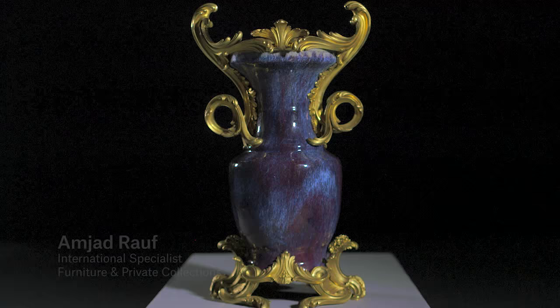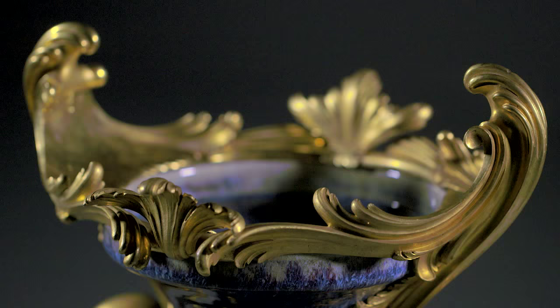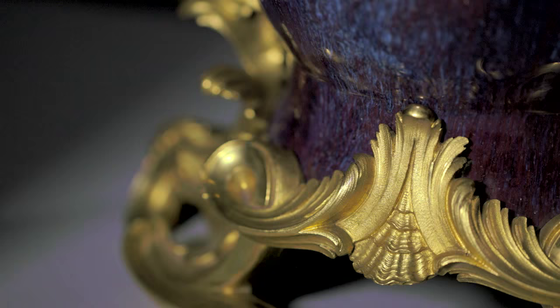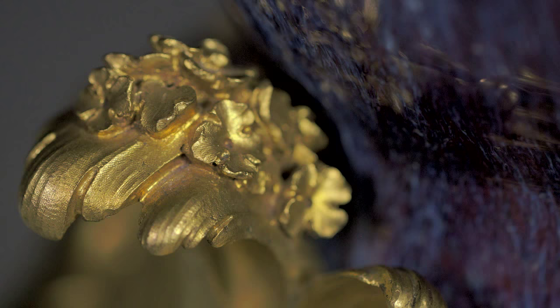This Chinese vase of baluster shape, decorated with a very rare blue and red speckled painted decoration. The porcelain was made in China and exported to France. Under the direction of a marchand-mercier, goldsmiths or bronziers would mount them with precious gilt bronze mounts and create a new work of art. It is a very sophisticated design, using very precious materials, both old and new. It's the essence of the 18th century in one object.